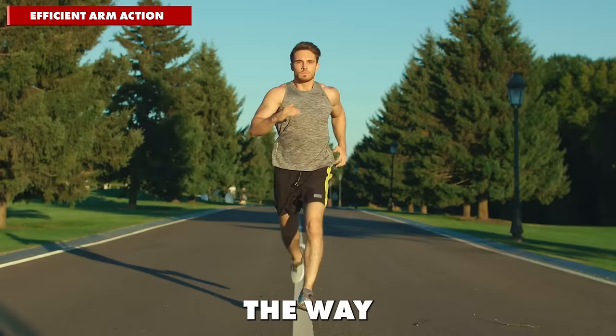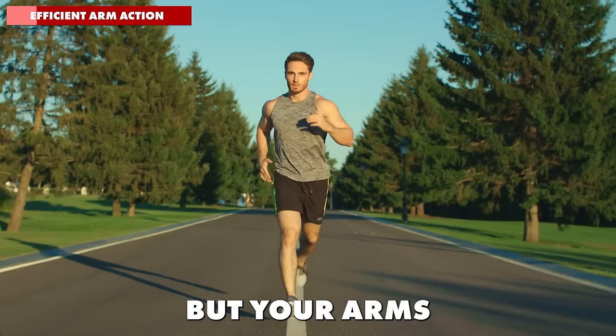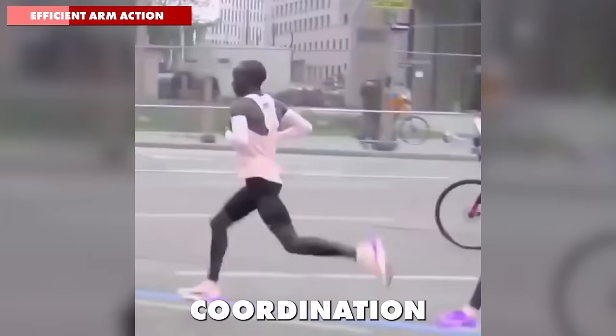Surprised? The way you use your arms while running is more than just a complementary motion — it's a crucial part of your overall running efficiency and balance. When you think about your running style, it's easy to focus solely on your legs, but your arms play a vital role in balancing your body and maintaining rhythm. Check out how elite runners tend to use their arms — you'll notice a balanced, rhythmic motion with arms swinging in coordination with their stride. This isn't just for show; it's a critical part of their running mechanics.